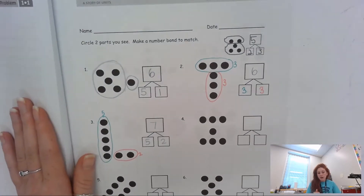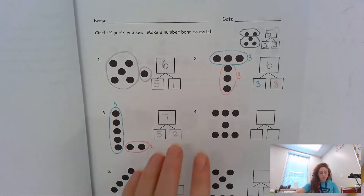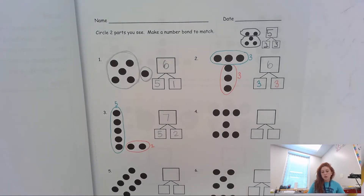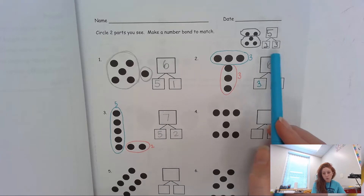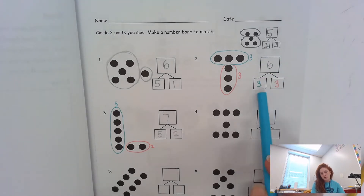I already started this video, but then my computer died, so I have to redo it. I'm just going to talk you through what I did for numbers two and three. Your answers do not have to be the exact same as mine, because if you saw different parts than I did, your answer might be a little different. But your whole — your big daddy number — should be the same as mine. If these are different, that is okay.